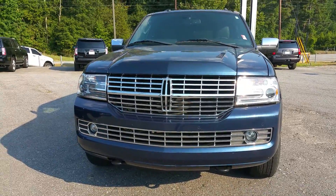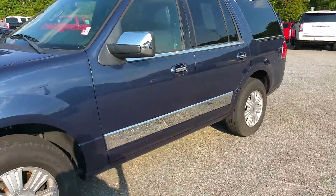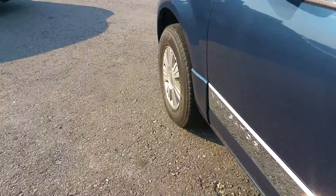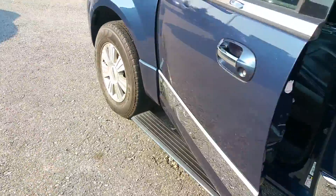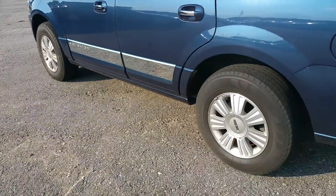As you can see, it's got the chrome grille as well as the chrome mirror covers and door handles. It is equipped with power running boards, which gives it a little sleeker look while the doors are closed.